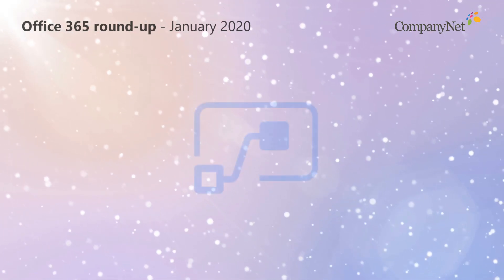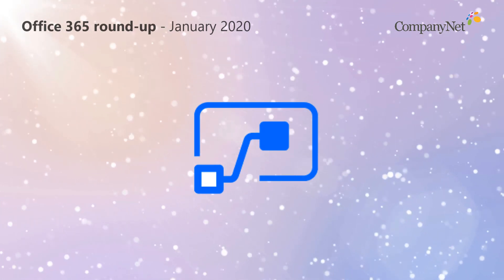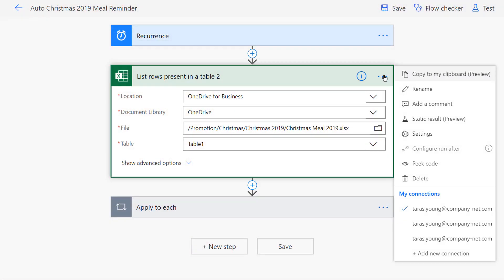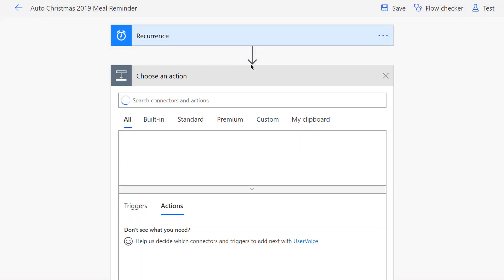While we're talking about Power Platform, a much requested feature has been finally added to Microsoft's cloud-based workflow tool, Power Automate, formerly known as Microsoft Flow. Rather than having to recreate them manually, you can now copy and paste parts of your workflow using an internal clipboard.